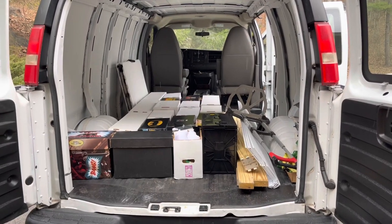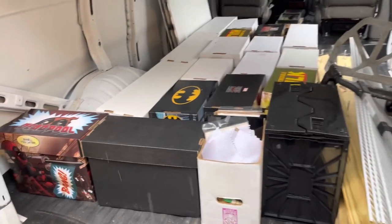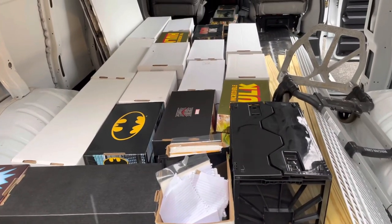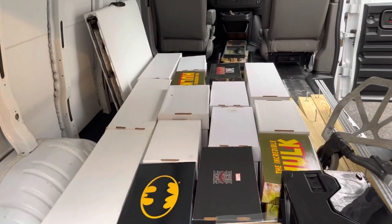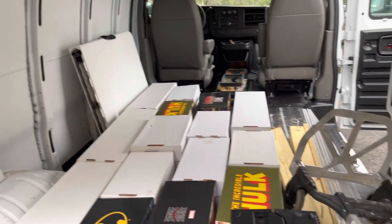Hello everyone, welcome back. What you are seeing is my eventual setup at my first ever comic book show. I set up as a dealer at a local comic book show. I wanted to see what it feels like to be on the other side of that table for once. And man, I had a blast.